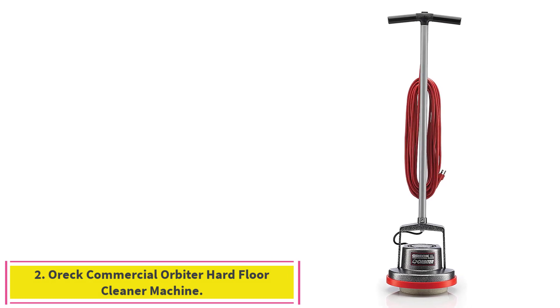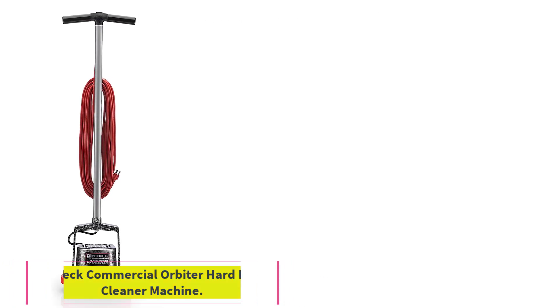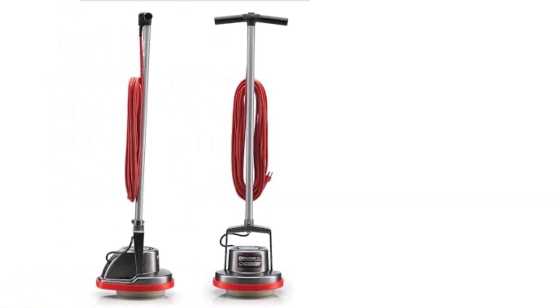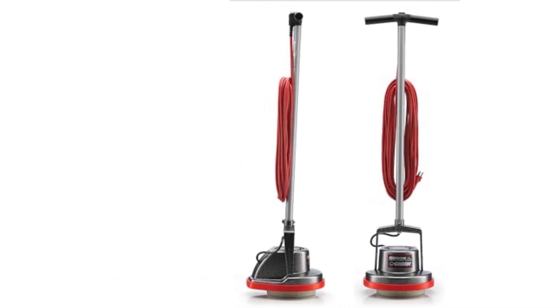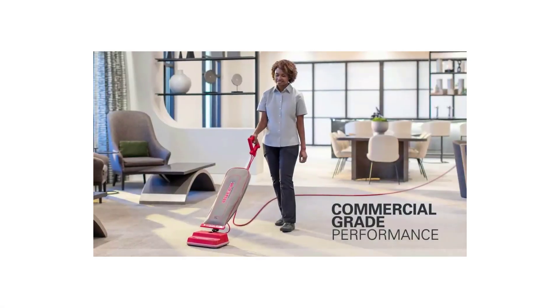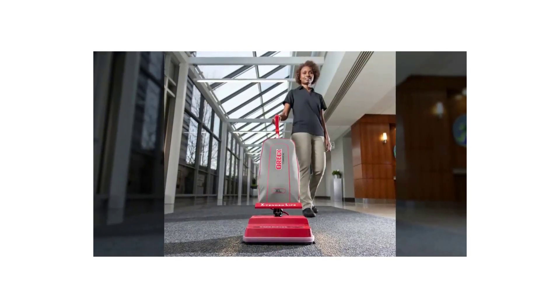Number 2: the OREC Commercial Orbiter Hard Floor Cleaner Machine. The OREC Orbiter ORB-550MC is the ultimate multipurpose apparatus, yet it comes in at a low price. It's easy to use, compact, and cleans all floor types effectively — from tile to granite to Brazilian hardwood — making it great for homeowners and professionals alike.